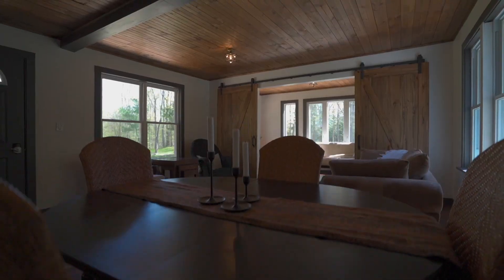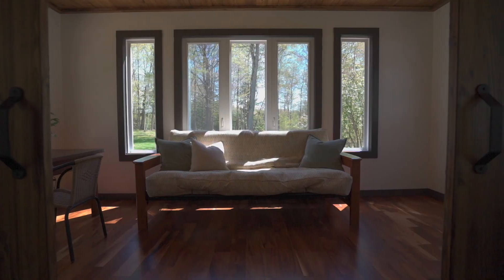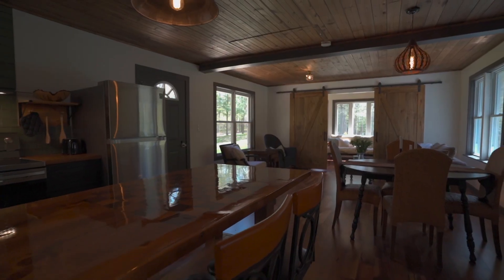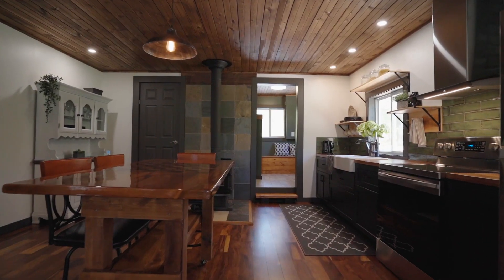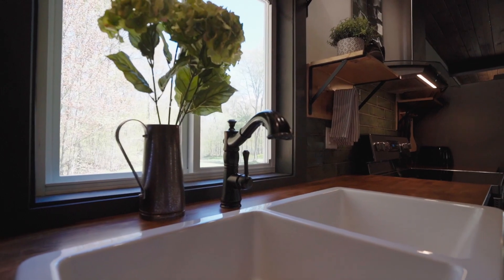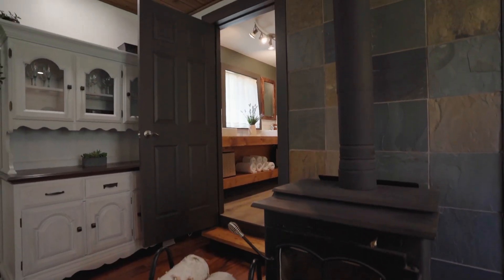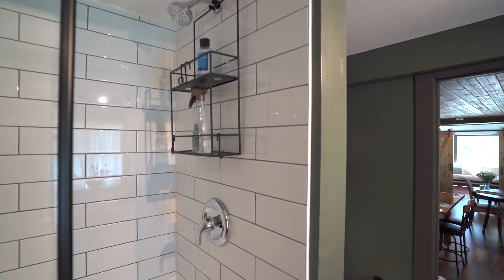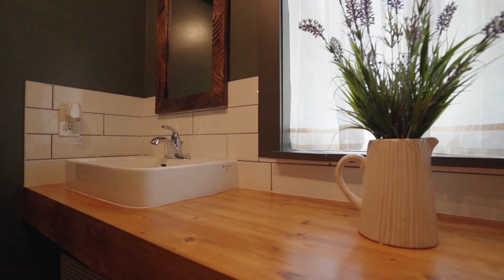This stunning remodel combines modern convenience with the peace and tranquility of a cabin in the woods, featuring two bedrooms plus den and a spa-like main bath with designer style throughout to accentuate this amazing property.